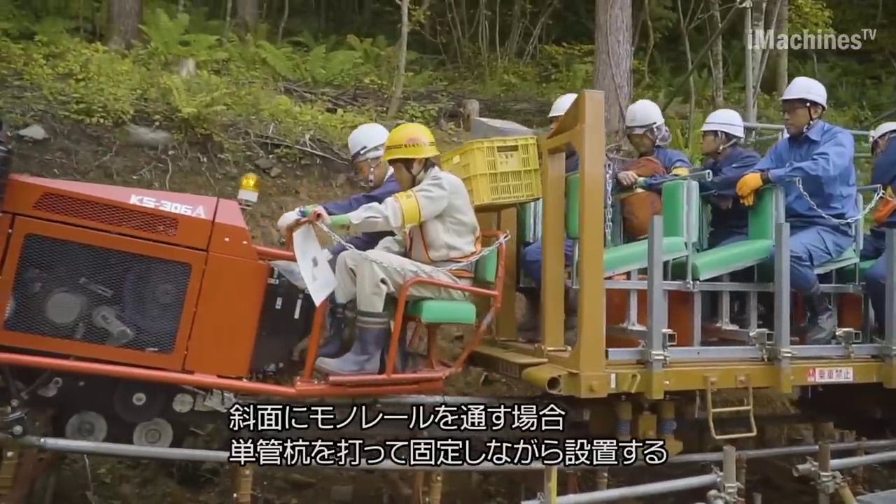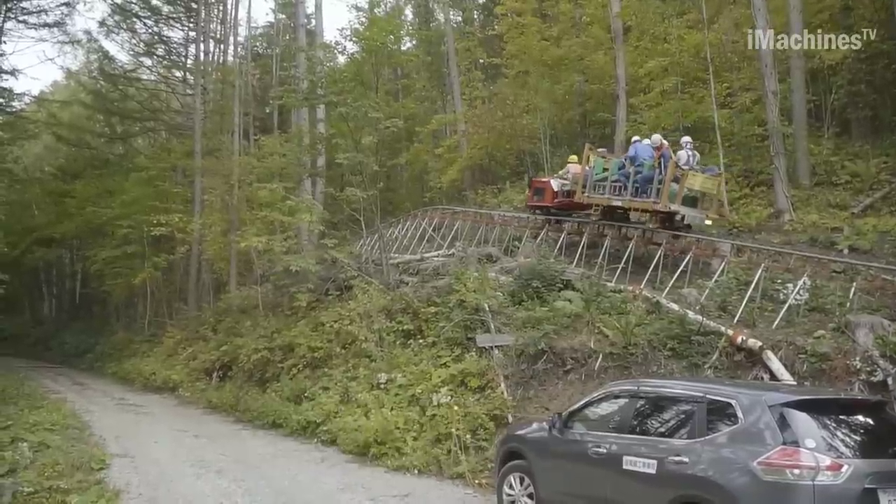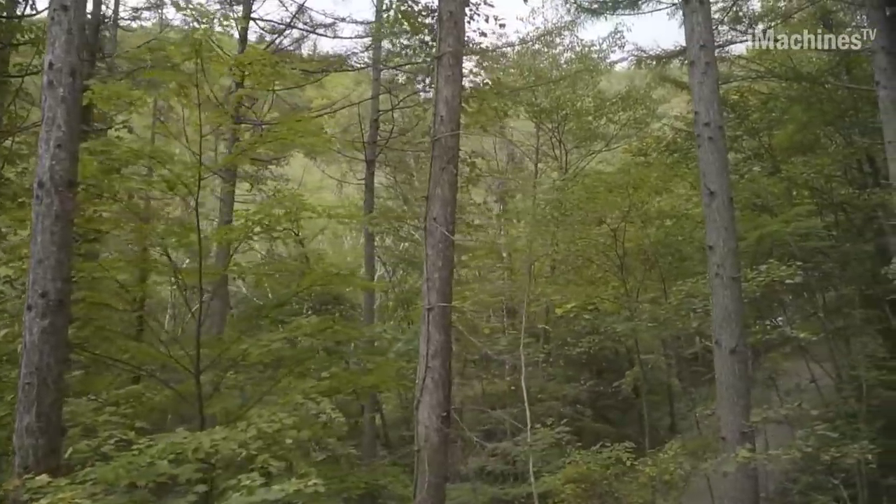Chubu Electric Power Grid in Takayama City, Gifu Prefecture, established the Tobita Converter.